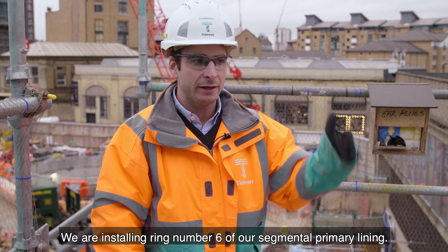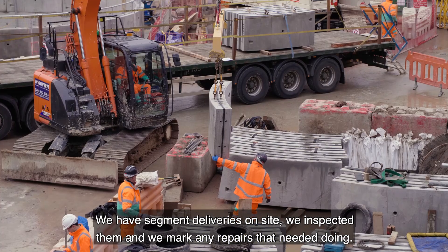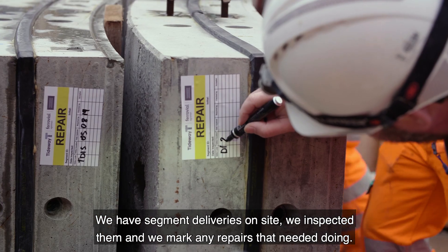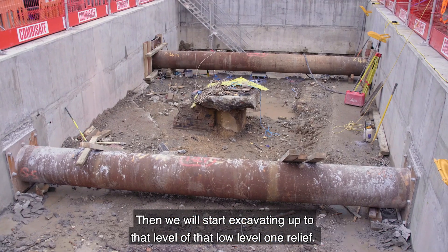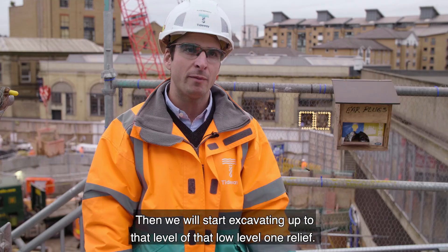We are installing ring number six of our segmental primary lining. We have segment deliveries on site — we inspected them and marked any repairs that needed doing. At the moment we've finished the capping beam and we are installing some propping at capping beam level. Then we will start excavating up to the level of that low level relief.